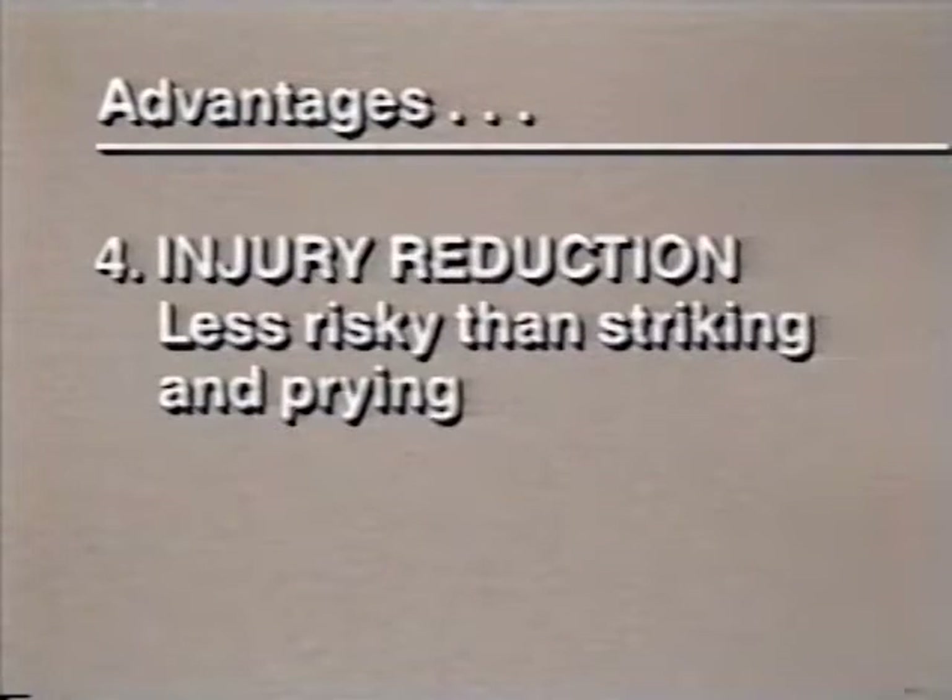Fire control — you can open and check exposures adjacent to and above the fire faster, which means catching and controlling any fire extension earlier. Injury reduction — an entry team swinging an axe to drive a halogen tool is open to a number of injury risks. Miss strikes with the axe can cause injury and delay entry. Heavy prying and striking can cause sprains and strains.